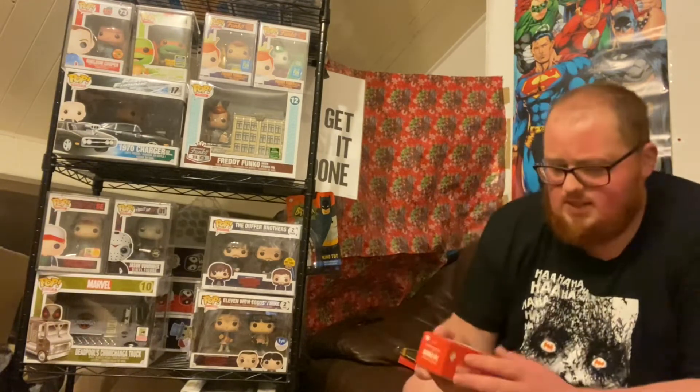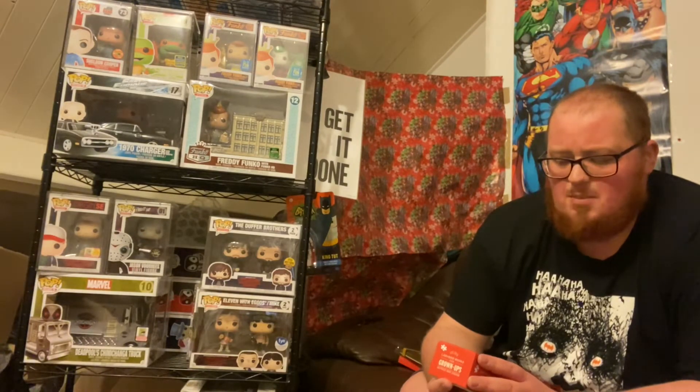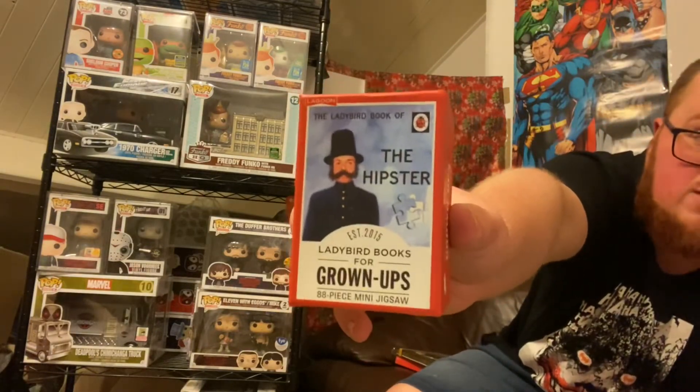Next we have a Ladybird Books for Grown-Ups 88-piece mini jigsaw puzzle. I've never pulled a jigsaw puzzle from a mystery box before, so that's definitely something different. It's a miniature 88-piece hipster vintage style puzzle. I like jigsaws — I haven't done one in years because I don't have the space — but I don't mind this at all. Random, but good.